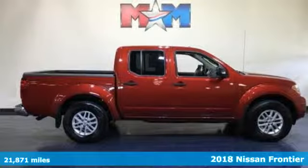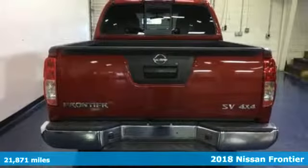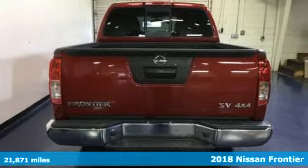It's a 2018 Nissan Frontier. In the Frontier, unmapped territory doesn't mean unexplored.